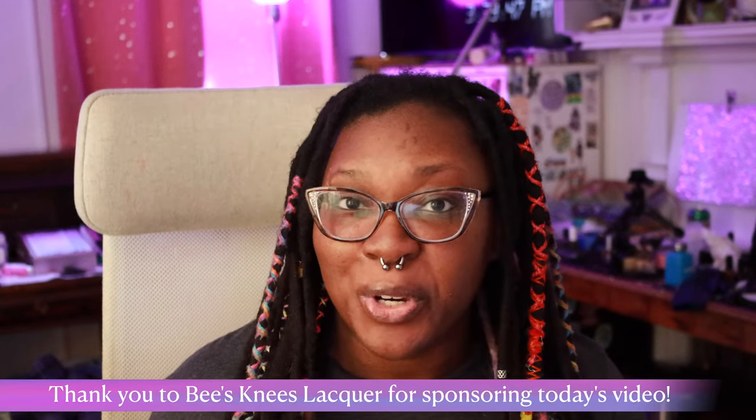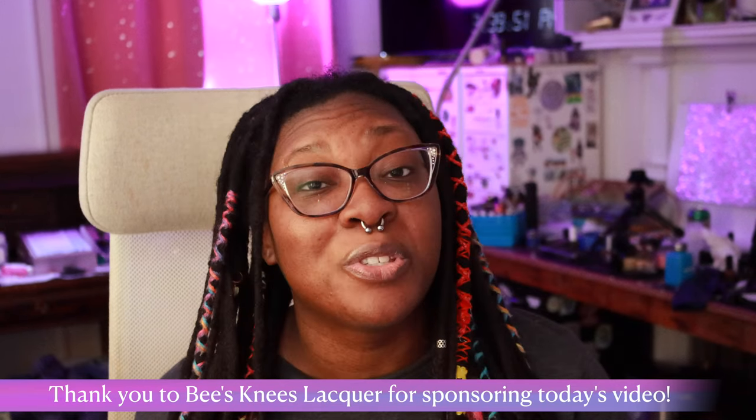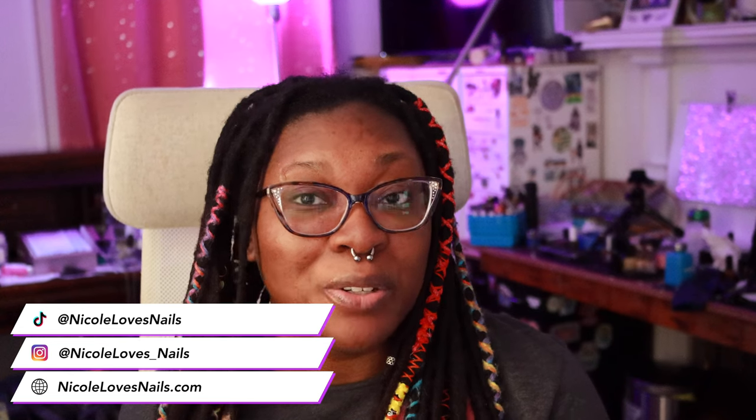I will give you all plenty of warning before the mystery swatches start, just in case you do not want to be spoiled. All the products featured in today's video were sent to me by Bee's Knees for the purpose of swatching and reviewing, so this video is also sponsored. Thank you very much Bee's Knees for sponsoring today's video — all thoughts and opinions are my own. Links to where you can pick these polishes up, the brand's website and social media pages, my social media pages, a link to my blog post on NicoleLovesNails.com, and timestamps are all in the description box.